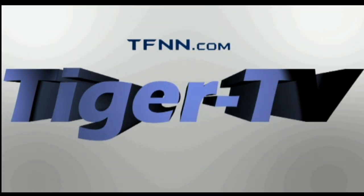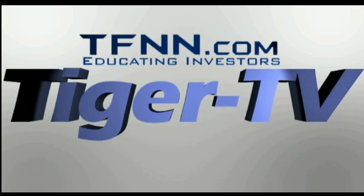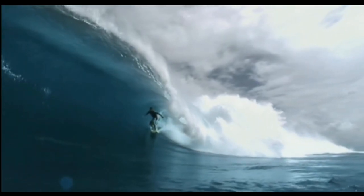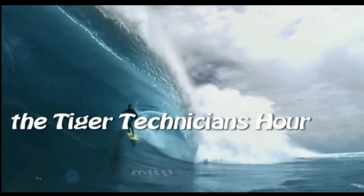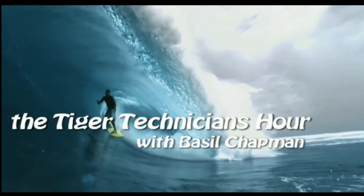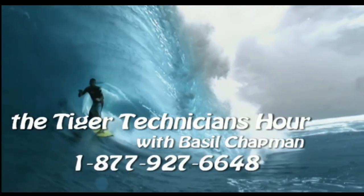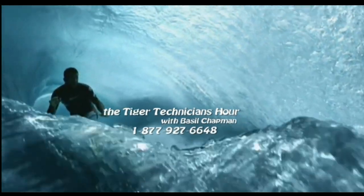The following is a presentation of TFNN, the Tiger Technician Hour, with your host Basil Chapman. Call now, toll free, at 1-877-927-6648.